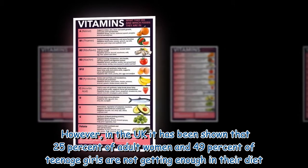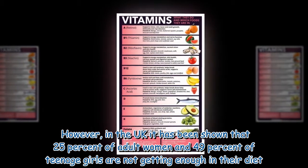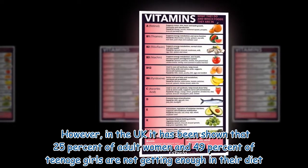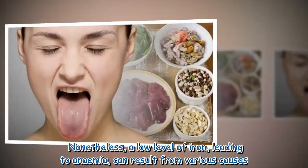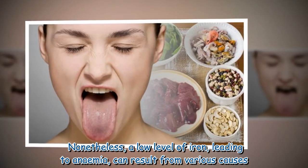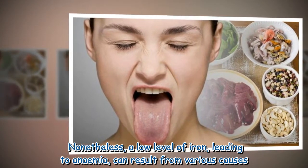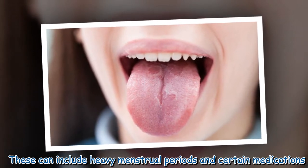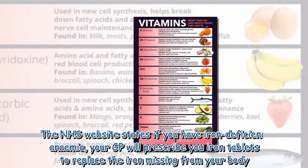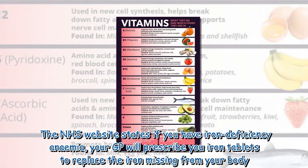However, in the UK it has been shown that 25% of adult women and 49% of teenage girls are not getting enough iron in their diet. A low level of iron leading to anemia can result from various causes, including heavy menstrual periods and certain medications.